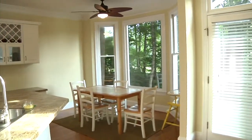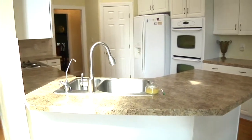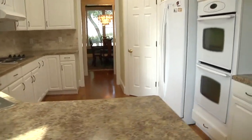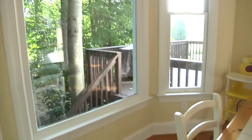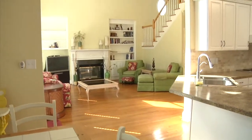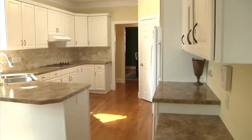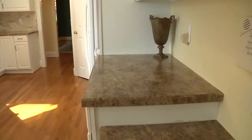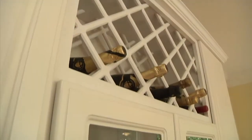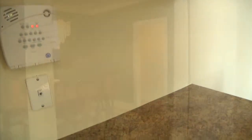The kitchen connects to the great room through the eat-in area, backed by a large bay window. The kitchen features a menu desk, double oven, display cabinetry, and plenty of counter space.